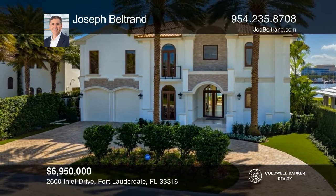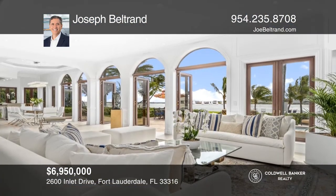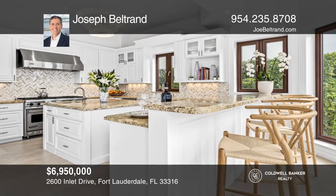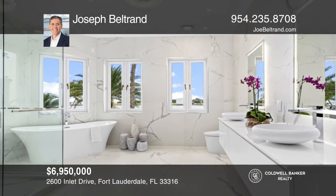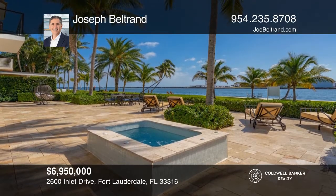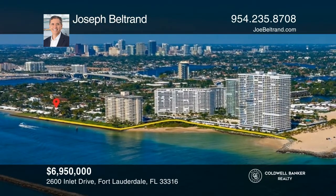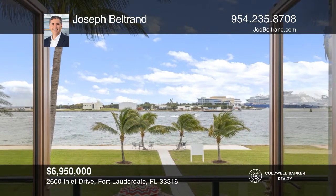Breathtaking panoramic views capture the senses as you enter this one-of-a-kind palatial estate perched directly on the Port Everglades Ship Channel. Sweeping vistas through the walls of glass lead the eyes from the ocean to the intracoastal all the way to the port. Truly a unique and coveted Fort Lauderdale experience from a rare, custom-built, no-expense-spared masterpiece property ready for immediate occupancy. Joseph Beltran is ready to answer any questions you may have. Give him a call today.